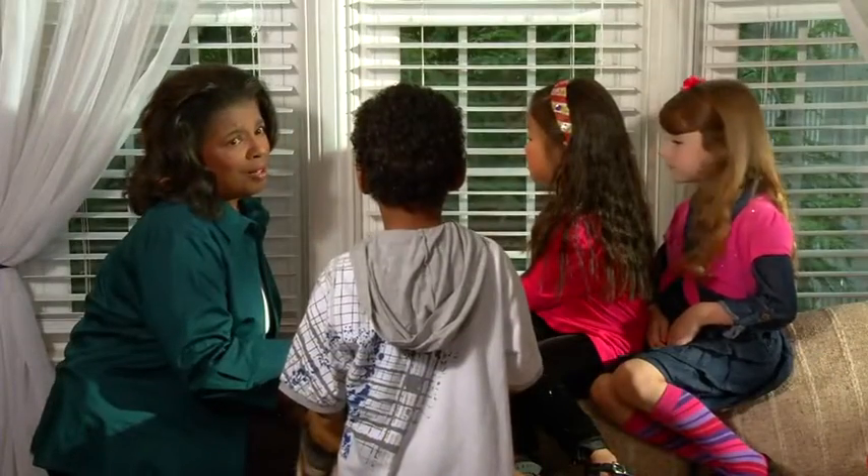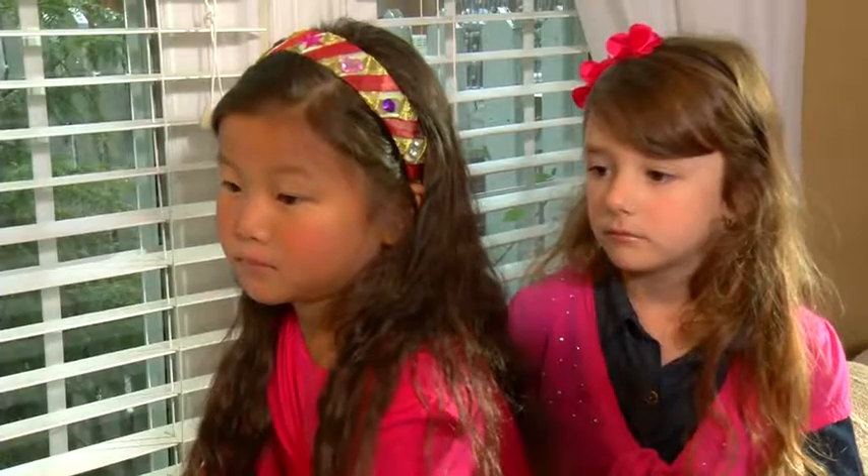The weather doesn't always cooperate with our plans. I'm sorry, we can't go out today. But don't let that stop you from enjoying the outdoors with the child you care for.